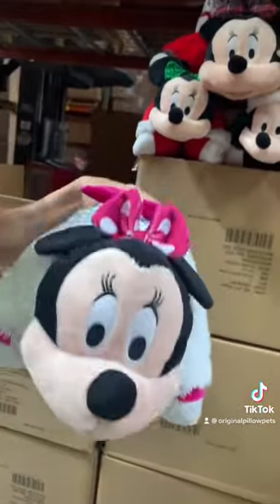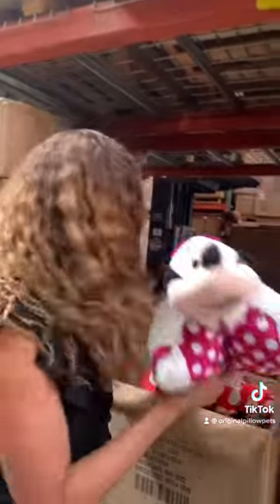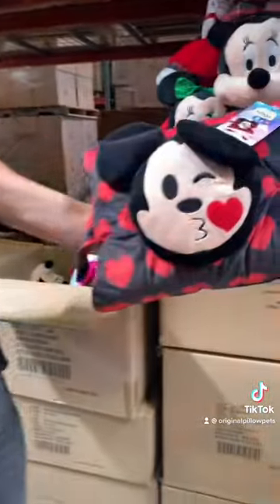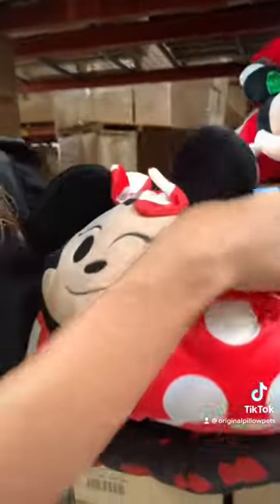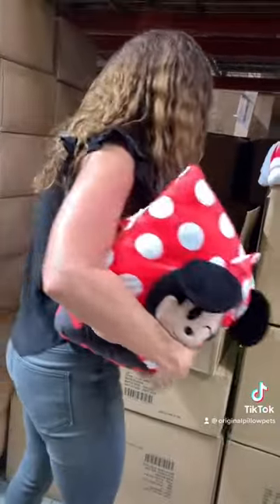Oh, these are fun! Way back, do you guys remember when emojis were getting really popular? Our team had us design a whole emoji line — look at these guys blowing you a kiss, and then we've got Minnie Mouse winking. We did a whole emoji Disney pillow pet line. I think that's about it — oh, I gotta grab this one too.